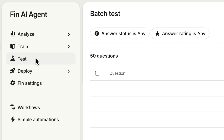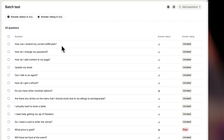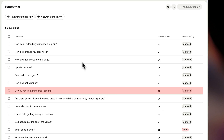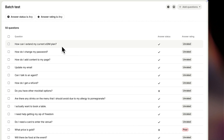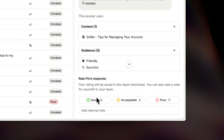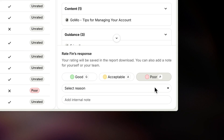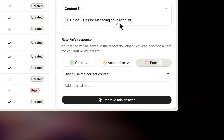Now let's look at how to test everything before going live. This stage is all about building confidence in Finn's responses. You can generate a batch of test questions from your conversation history, or upload your own examples and review how Finn would answer them. If Finn can't answer a question, it likely indicates a content gap. By clicking into each result, you can see exactly how Finn responded, what content it used, and what guidance influenced its behavior. Rate each response as good, acceptable, or poor — and if you mark it as poor, you can give a reason and receive suggestions for improvement.